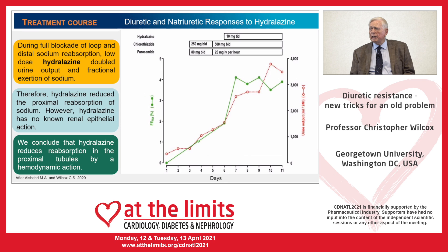In this study, a patient with severe diuretic-resistant heart failure was given escalating diuretics up to 20 mg per hour of intravenous furosemide and 500 mg twice a day of chlorothiazide, but still her fractional excretion of sodium was less than 2%. The addition of 10 mg three times daily of hydralazine doubled the FENa and the daily urine output to 3.5 liters, allowing her discharge from the intensive care unit.